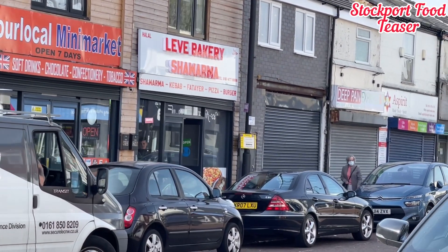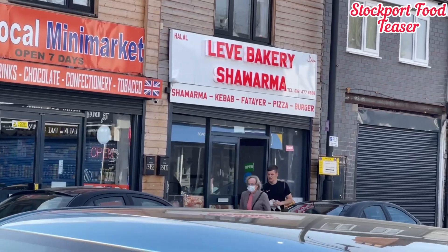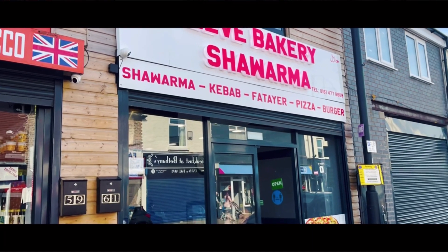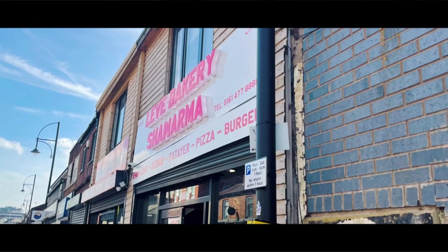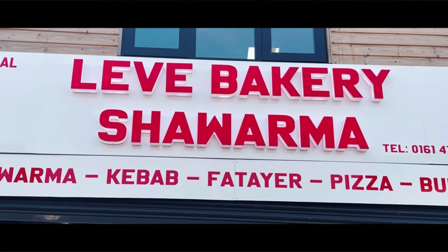Oh my — kebab, nut layer, pizza, burgers. All right guys, we're here, Levy Bakery. Let's go and have a look at what these guys do inside and look at the menu.